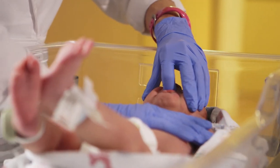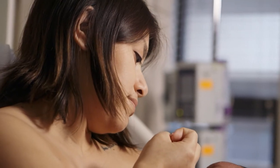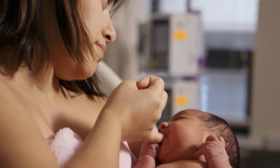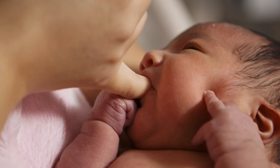When babies need comfort, we just use a glove finger and allow the baby to suckle on our finger to calm down. We can also teach our families, our mothers and our dads, how to calm babies in this manner also. And a need for a pacifier is just not there.